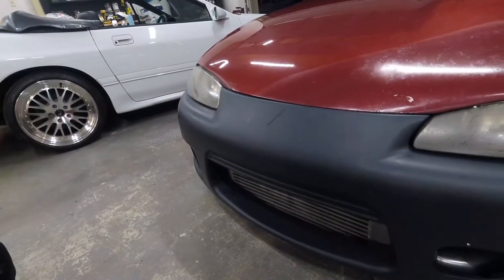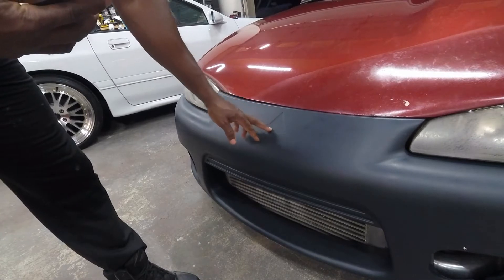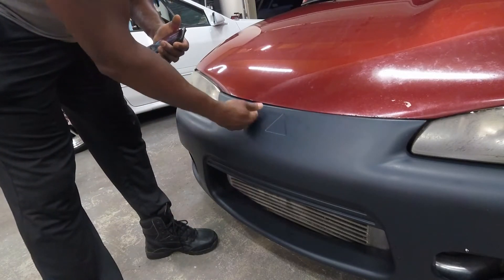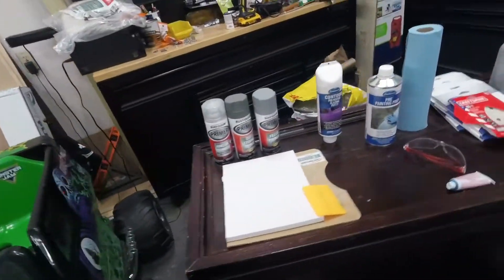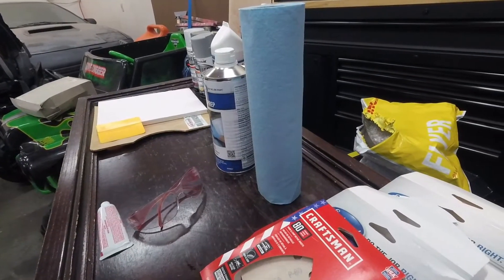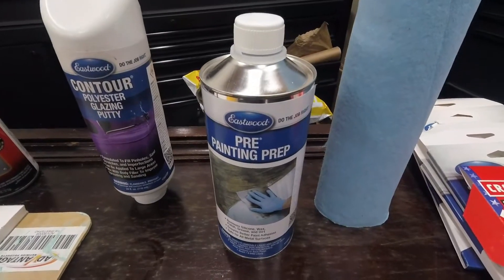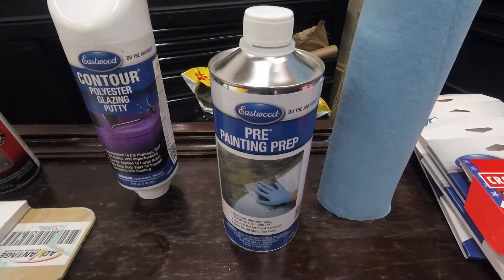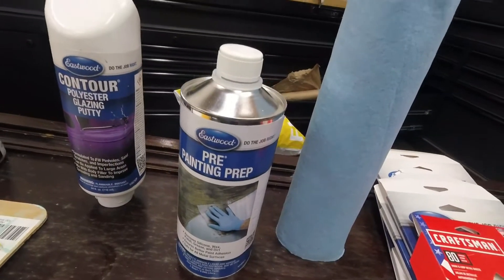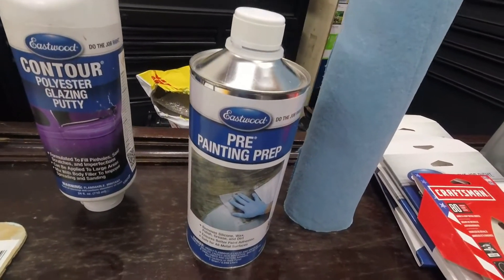I'm still going to be working tonight on some things. The Eclipse is going over to get wrapped. What I'm going to do is fill in this little badge recess here — I want a nice clean flow. I'm going to fill it with some putty, sand it down so it's nice and smooth. For supplies: first I'm using a prep cleaner that removes silicone, wax, and anything on the bumper before you paint. I'm going to use that before I even sand, because I don't want to sand contaminants deeper into the bumper.